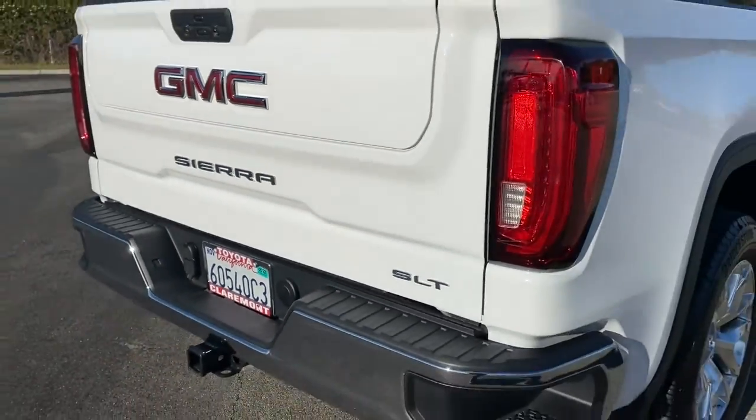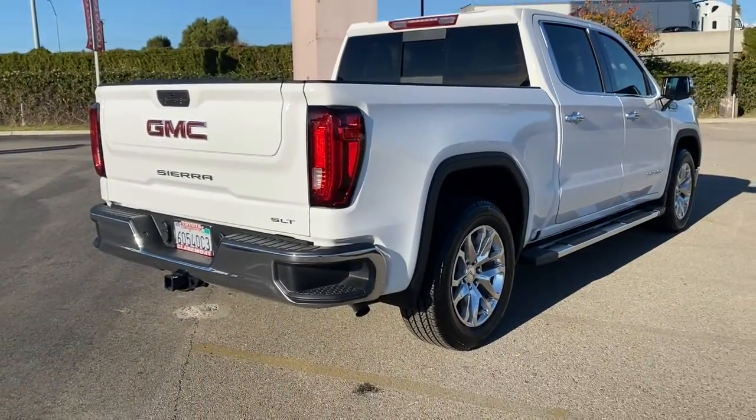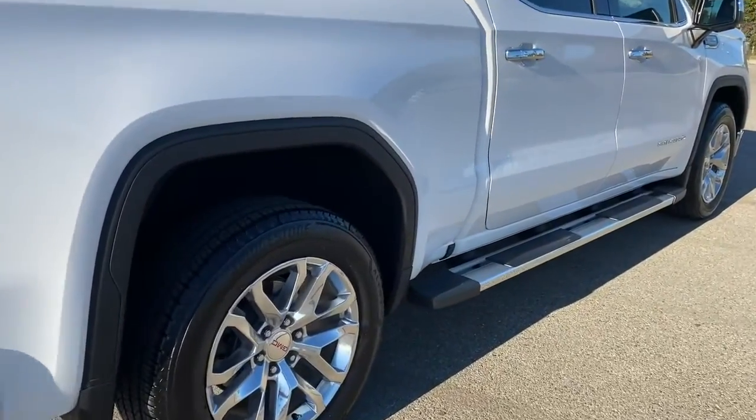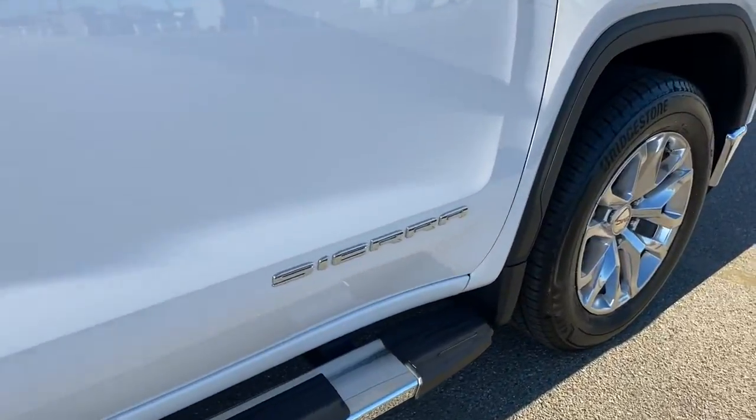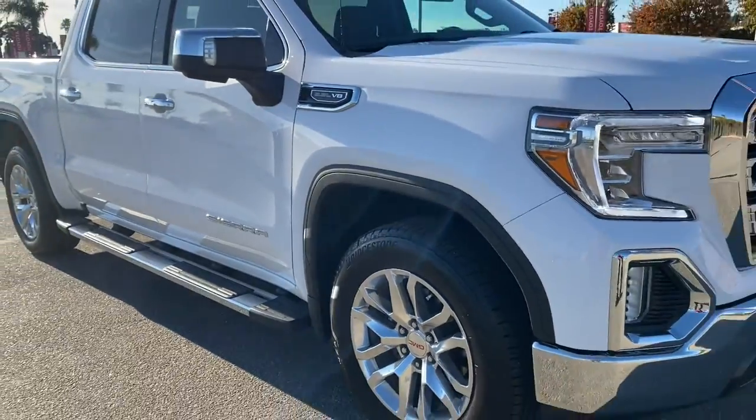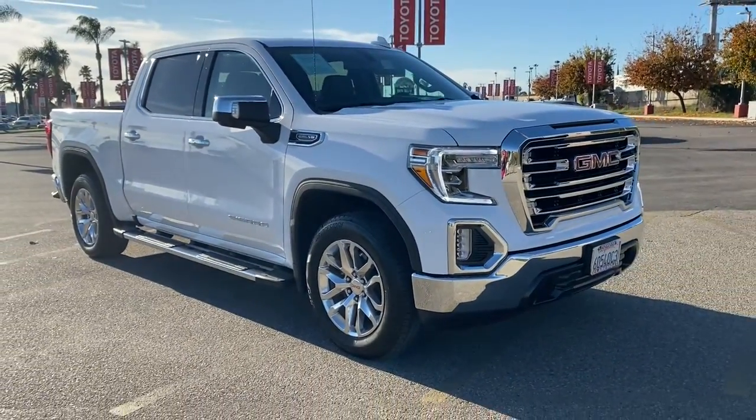These are just some of the great options this vehicle comes with: keyless entry, backup camera, satellite radio, remote engine start, keyless start, power passenger seat, fog lamps, heated mirrors, multi-zone AC, and heated front seats.